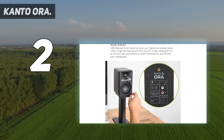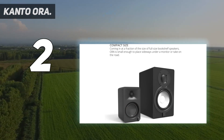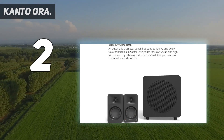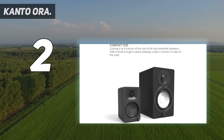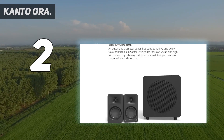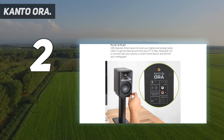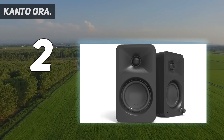The Kanto Auras feature all the key inputs needed for a range of connectivity, including RCA line-in for a turntable or other analog sources, USB-C for a computer connection capable of up to 16-bit/48kHz playback, and Bluetooth — though just SBC. At $350, the Kanto Auras seem a bit pricey, but their 100-watt peak Class D power, 50 watts of bi-amplified power per speaker, and pristine sound quality make them well worth the price.